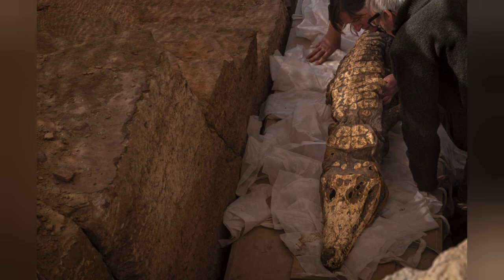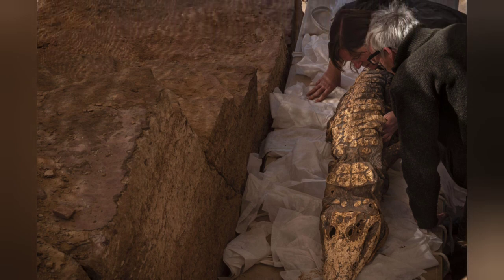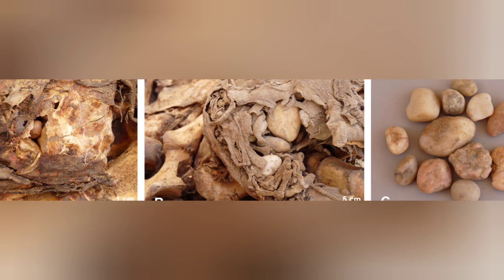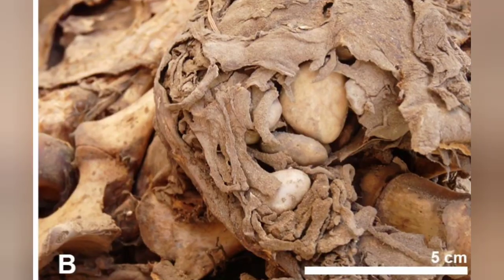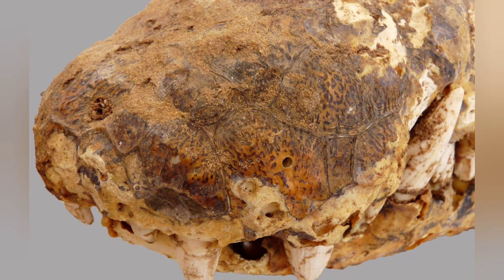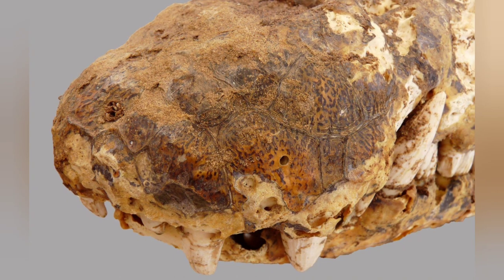One of the intact mummified crocodiles was so perfectly preserved that the archaeologists found stones known as gastrolits still present in its intestines. These are small rocks that reptiles will sometimes swallow to help them digest food, or in the case of crocodiles, to help them maintain their balance while immersed in water. The presence of gastrolits helped confirm that the crocodiles were not cut open and cleaned out after their deaths, but were mummified in a more natural state.